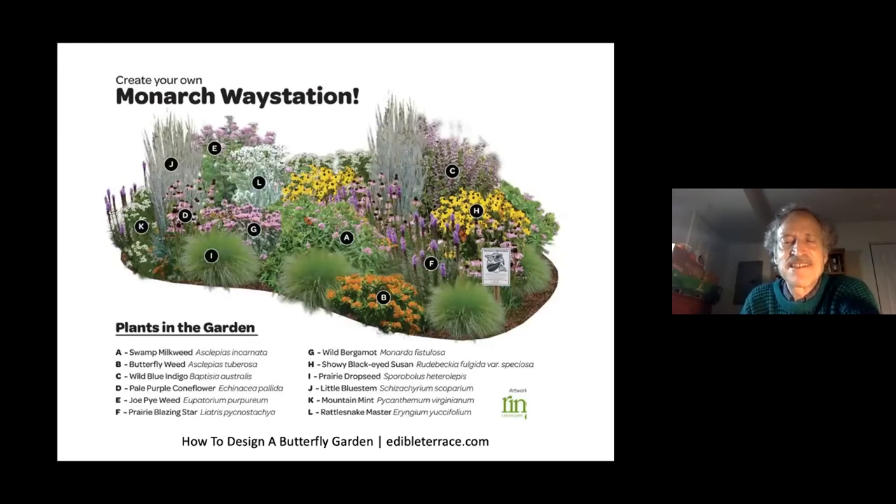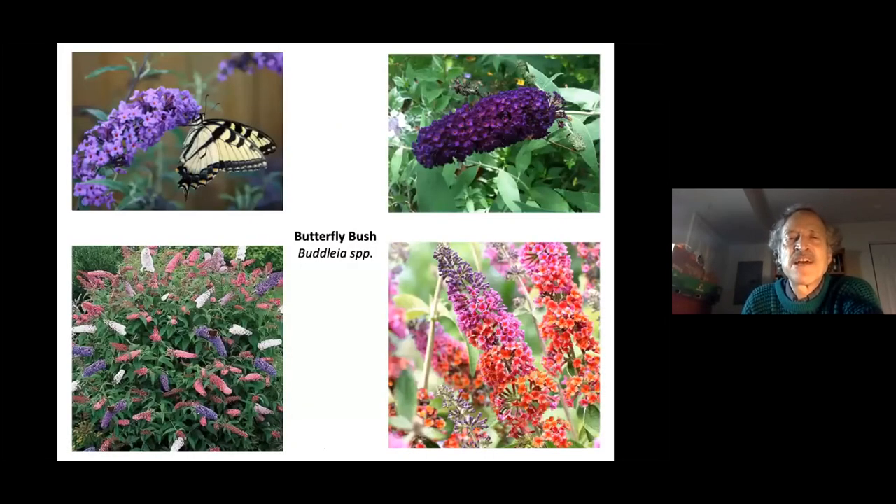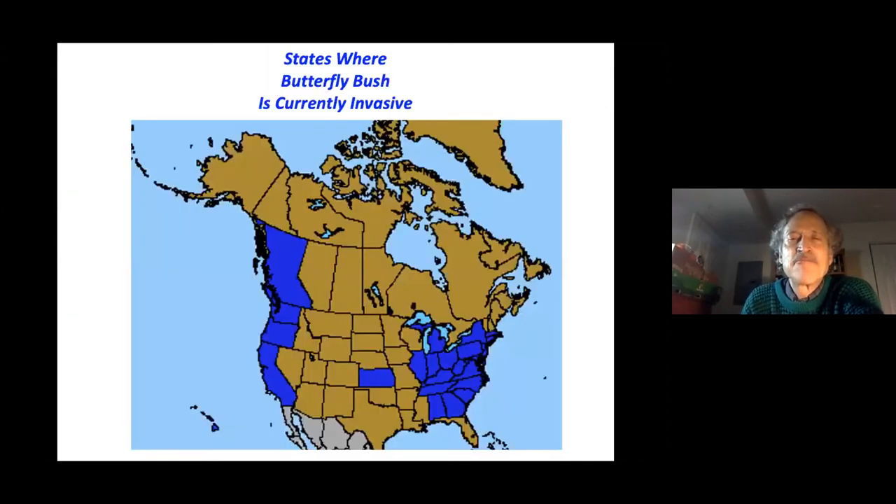When designing a butterfly garden, plant in clumps of species rather than scattering individual plants throughout the bed — butterflies focusing on one species don't have to travel far to find another of the same. The top 15 butterfly plants according to the North American Butterfly Association include butterfly bush, but that is now invasive in Massachusetts and other states, so we should focus on native alternatives.